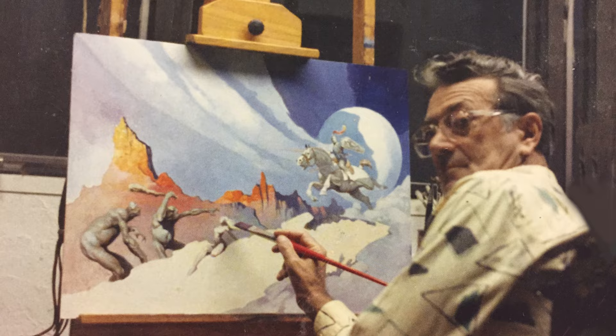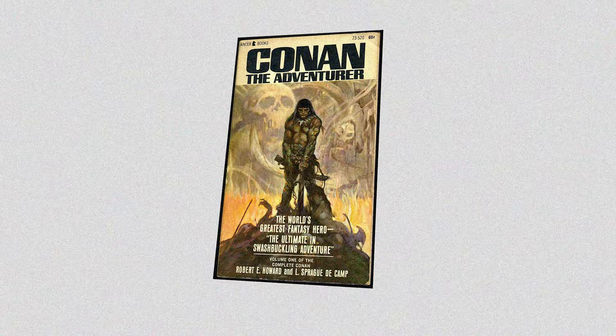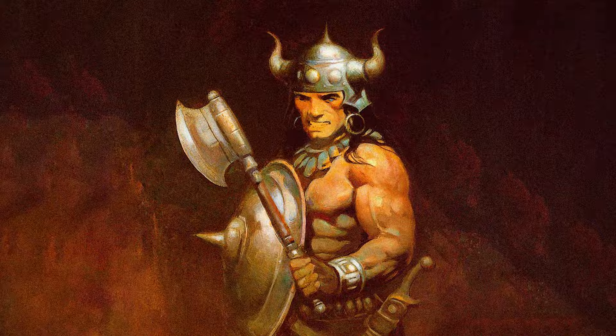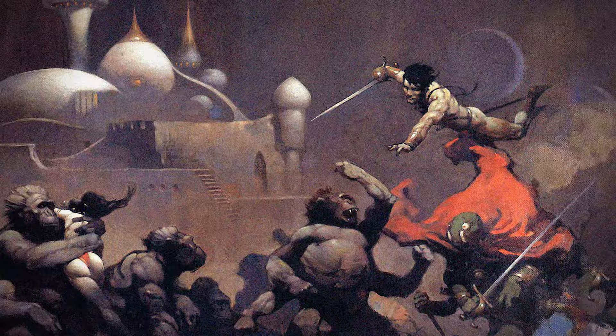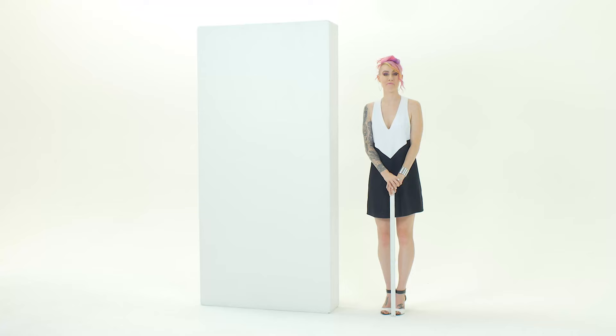Frank Frazetta was a commercial artist with his larger-than-life images leaping off of movie posters, book covers, and comics. He also helped to define the look of literary heroes like Robert E. Howard's Conan the Barbarian and Edgar Rice Burroughs' John Carter of Mars. He also illustrated characters from J.R.R. Tolkien's Lord of the Rings and even worked on some Battlestar Galactica. Now let's talk about some of my favorite Frank Frazetta paintings.